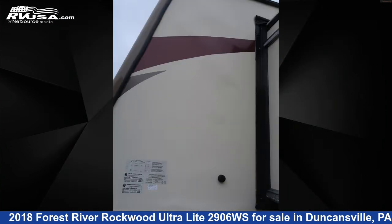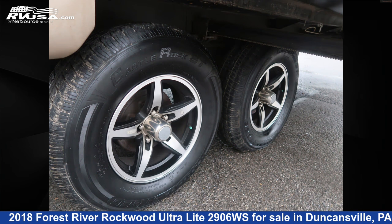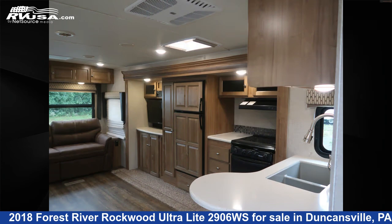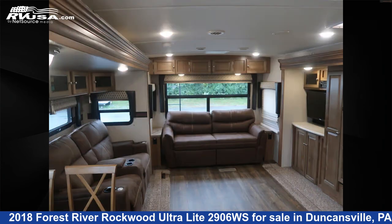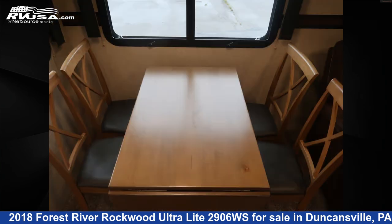The unloaded weight of this 2018 Forest River Rockwood Ultralight 2906WS is 7,275 pounds. Remember, this is an AI-generated video of one of thousands of classified listings on RVUSA.com. If you're interested in this unit, visit the link in the video description to view more photos and the current price, or reach out to the seller.